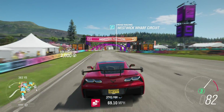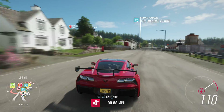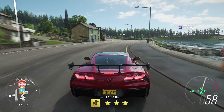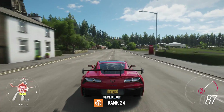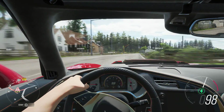The C7 ZR1. It actually hooks really, really well. Factory, with traction control and everything off, in second gear it blows the tires off just a little bit, but pretty much completely hooks.